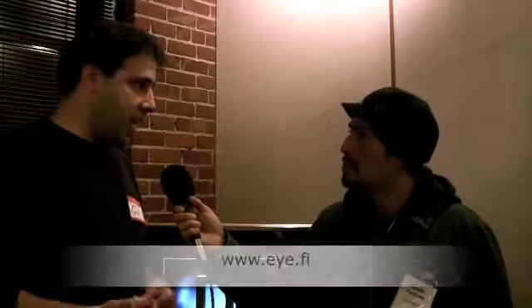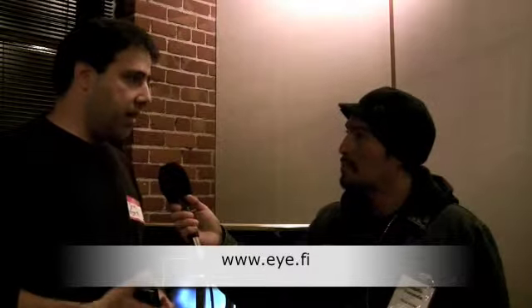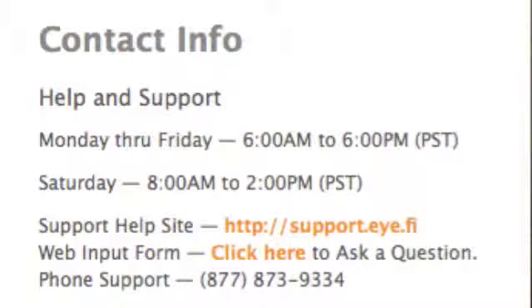What's the URL? It's www.eye.fi — E-Y-E dot fi — or ifi.com. Very cool. And for customer feedback, how do we get a hold of you guys? We're on Twitter, we're on Get Satisfaction, we have a forum on our site, and we have tech support via phone, email, and chat. Our website has more information.